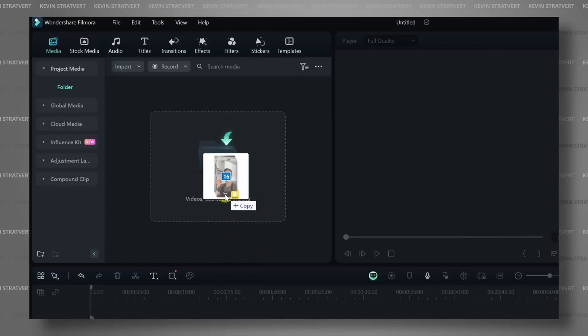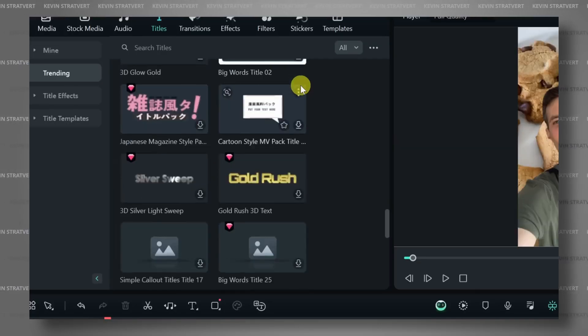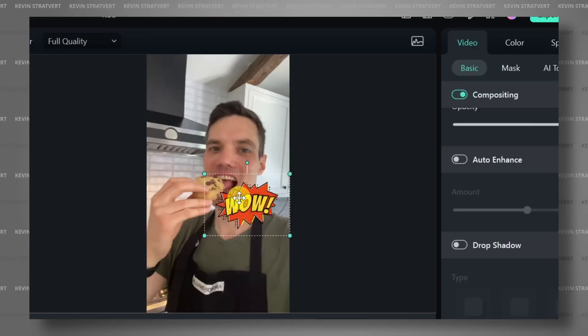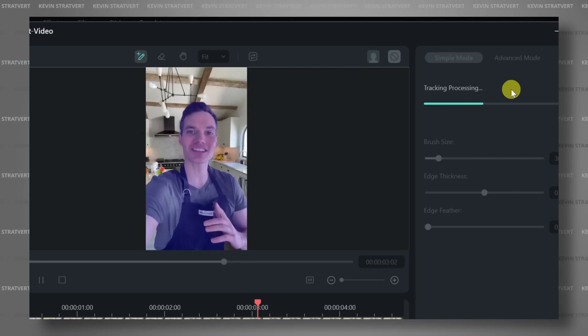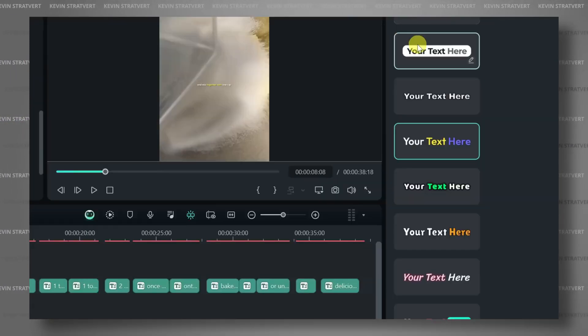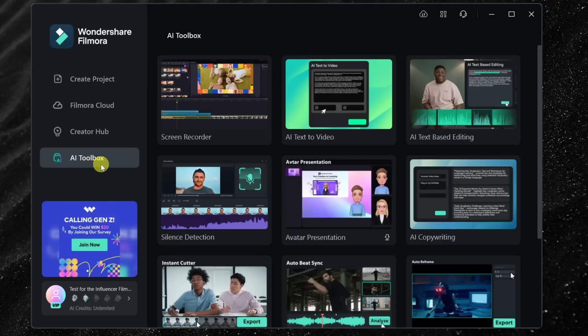Wondershare Filmora is our pick for the best AI video editor for polishing your videos with AI tools. Filmora's AI features are designed around enhancing your videos without having to become a professional video editor. Some favorites include: Remove Background, Cut Object Out of Scene, Remove Background Noise, Stretch Music, Auto Edit, and Beat Syncing. This list is just scratching the surface. If you're looking to add polish to your videos, look no further than Filmora.